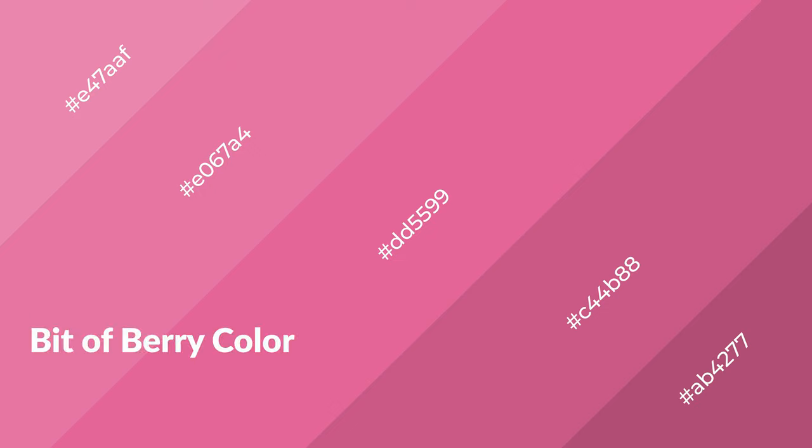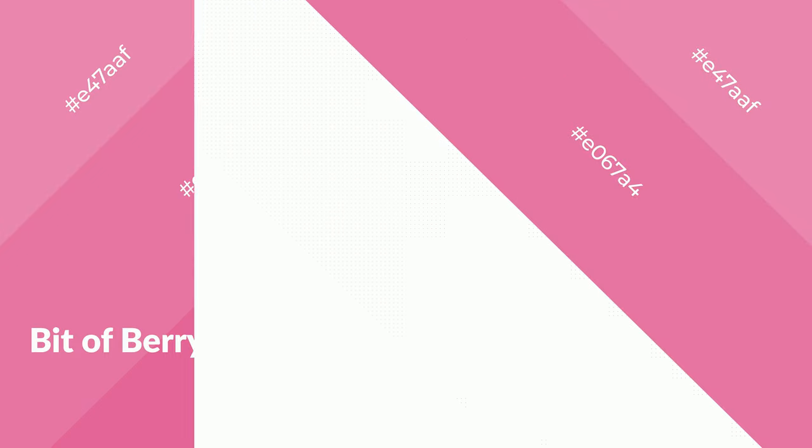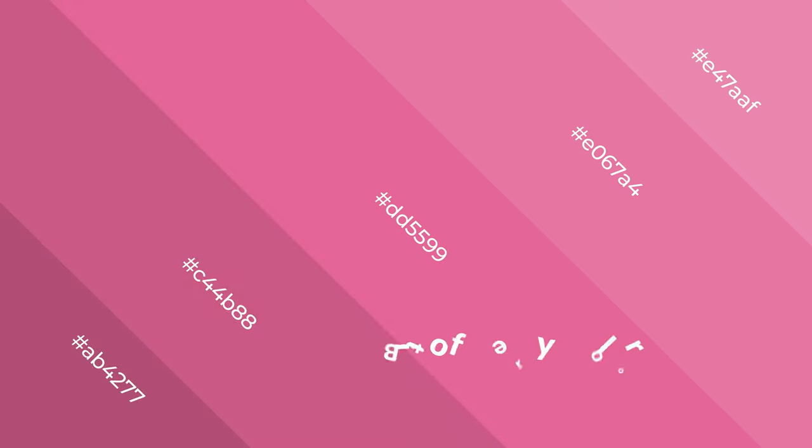Bitter berry is a warm color and it emits cozier and active emotions. Warm colors are symbols of warmth, fire, heat, and sunshine. It also evokes joy, passion, love, and even anger. You can see them used in restaurants and gyms.